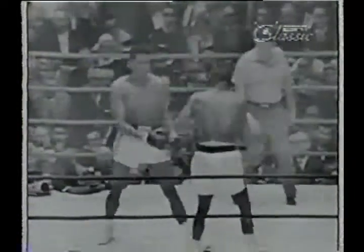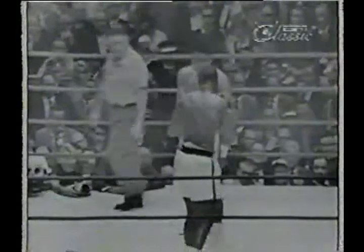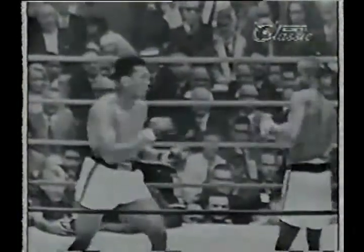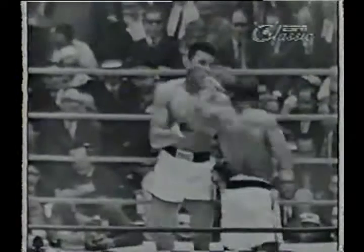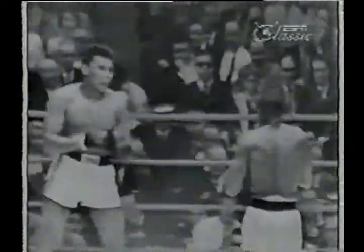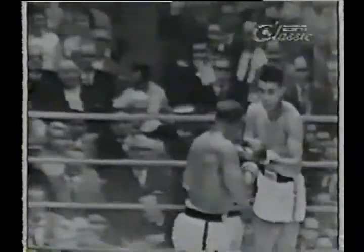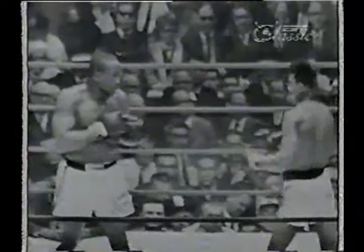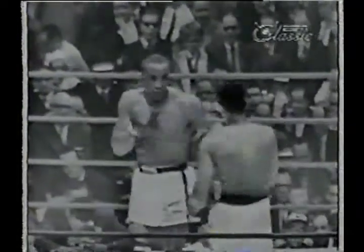In round six, we know that Sonny's flat-footed stance most of the time is an easy target. Clay plays with a variety of punches.